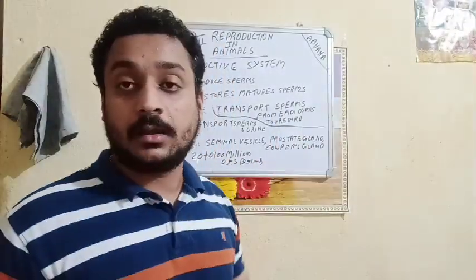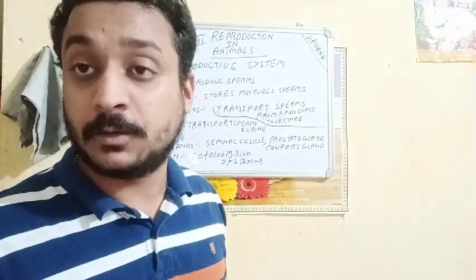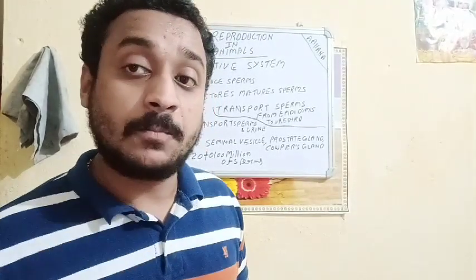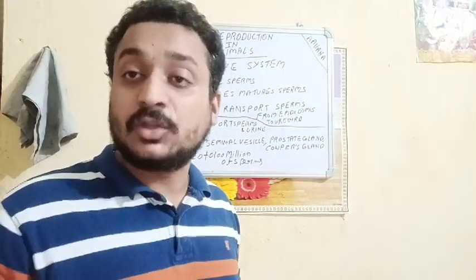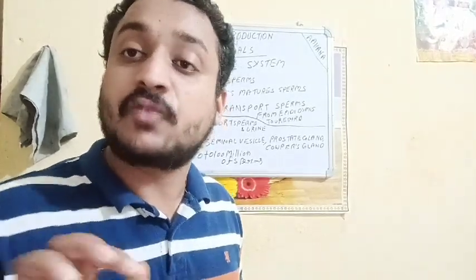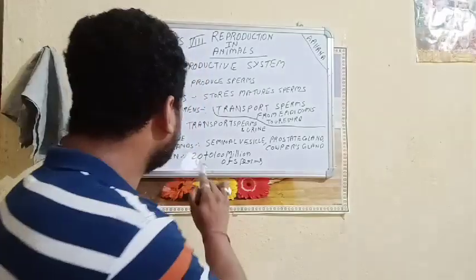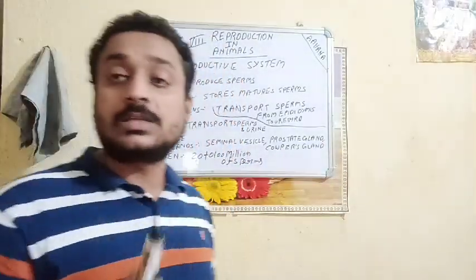The prostate gland allows the sperm to move — it provides motility to the sperm so that it can move from one place to another. The cowper's gland secretes a mucus-like substance before ejaculation to ease the flow of sperm from the body. Per ejaculation, a healthy human male will ejaculate 20 to 100 million sperms along with the secretions of seminal vesicle, prostate gland, and cowper's gland, and this composition is called semen.